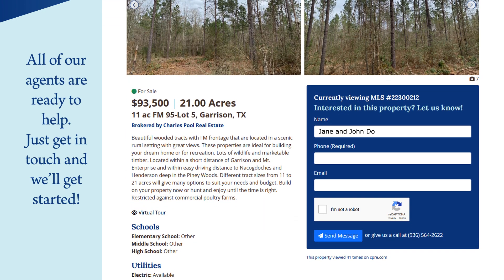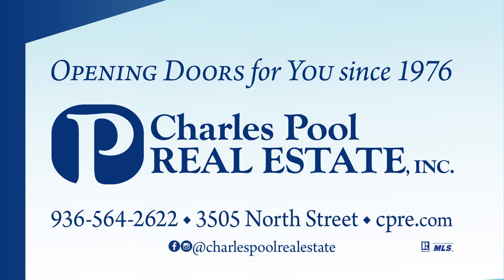Any one of our expert agents is available by phone too. Give us a call and we'll set up an appointment for a showing. That's it for this feature, but be sure to follow us on Facebook and Instagram for next week's video. We're Charles Bull Real Estate, and we've been opening doors for you since 1976.